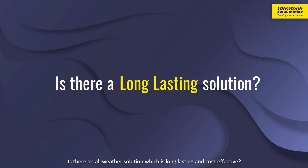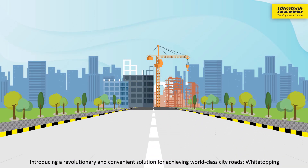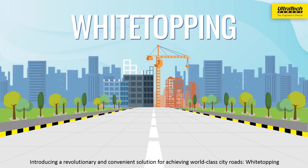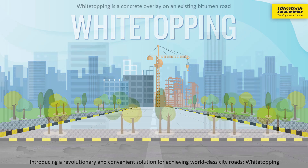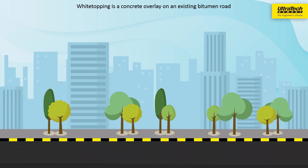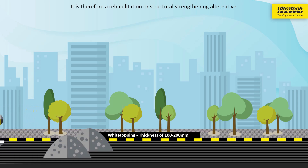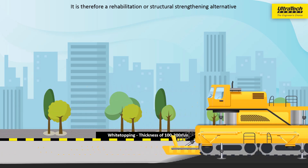Is there an all-weather solution which is long-lasting and cost-effective? Introducing a revolutionary and convenient solution for achieving world-class city roads: White Topping. White Topping is a concrete overlay on an existing bitumen road. It is therefore a rehabilitation or structural strengthening alternative.